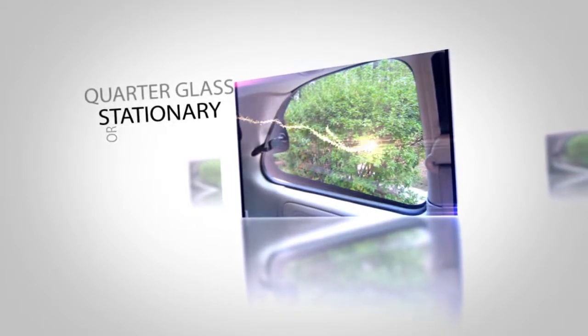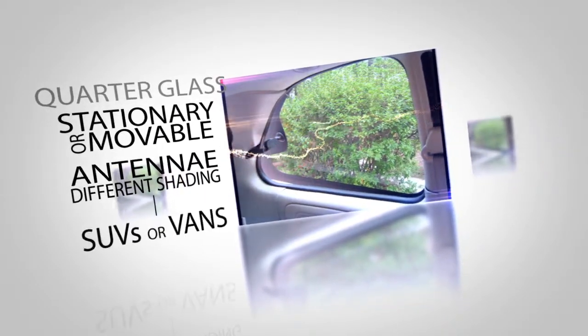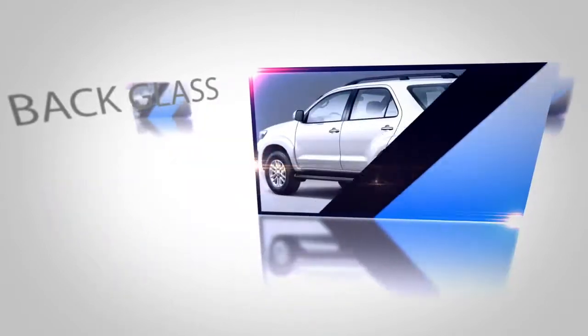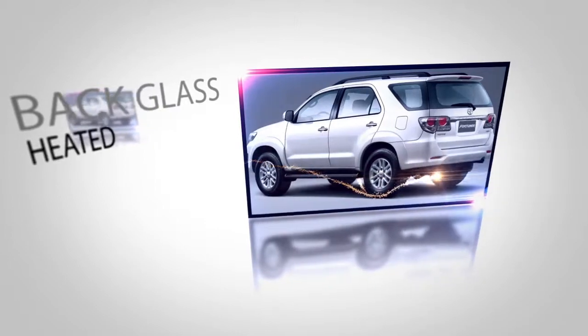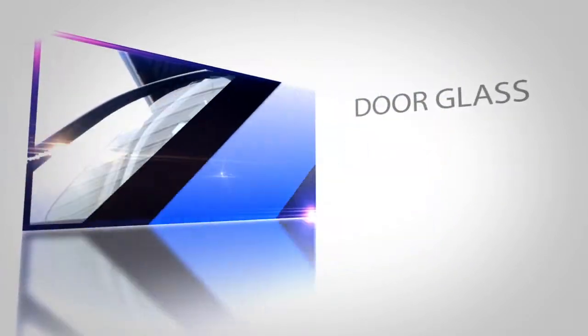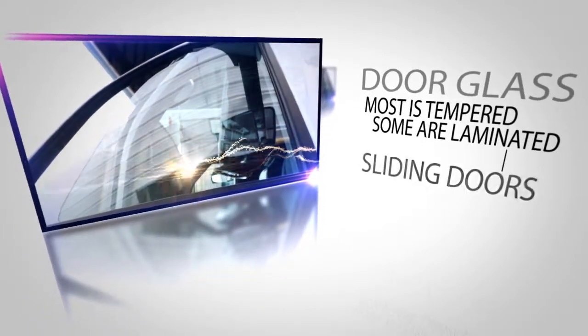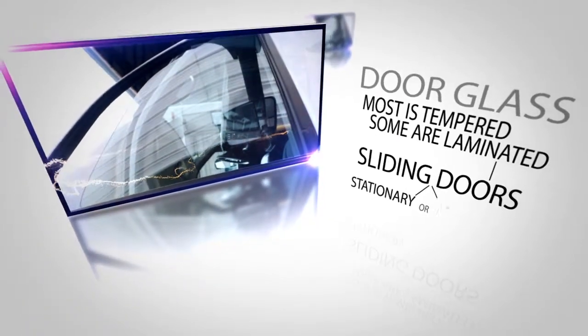Quarter glass may be stationary or movable, and may have antennae and different shading for SUVs or vans that may have rear air conditioning. Back glass is often heated and may have different numbers of holes depending on wiper location. Most door glass is tempered, but some are laminated, and on sliding doors may be stationary or movable.